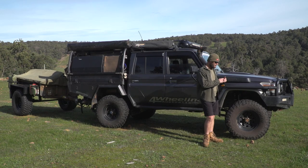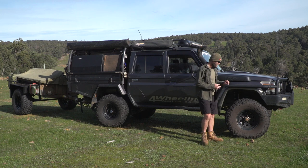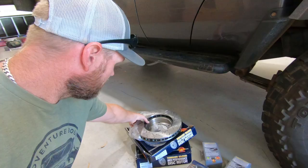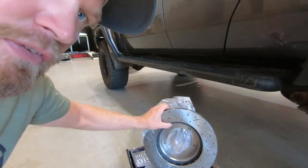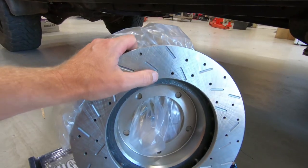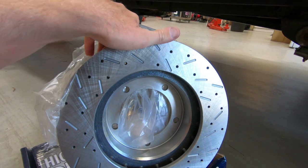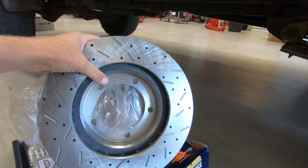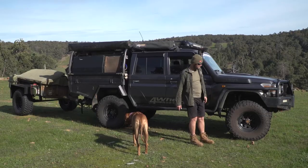I put on Terrain Tamer brakes. They're slotted and drilled, and I do actually notice a difference when I go to stop — a noticeable difference. I also got their handbrake kit. Feels the same, didn't make much difference at all. The handbrake is still pretty crap. A Toyota handbrake is still pretty crap, as we all know.